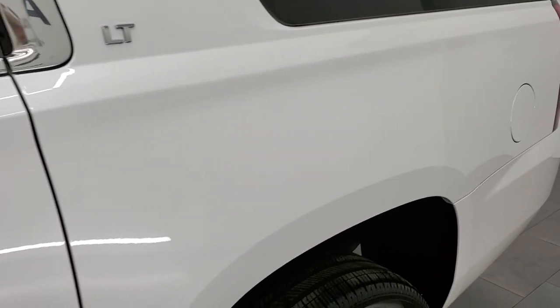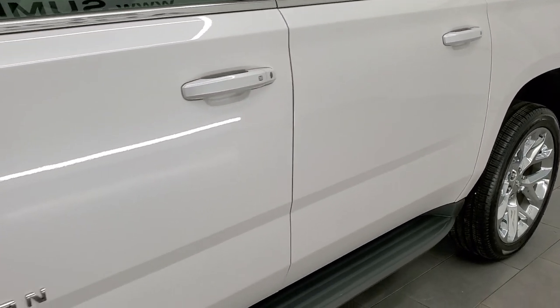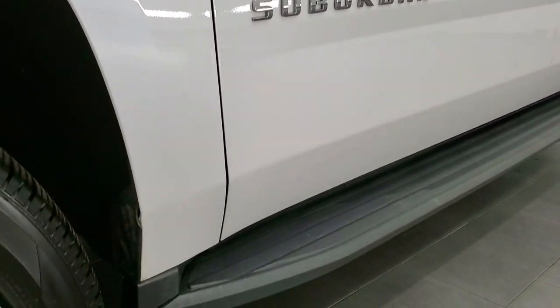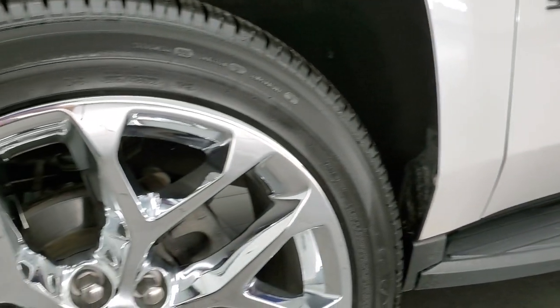If you like the video and want to subscribe to our YouTube channel to see all the videos we do each and every day of our new and used inventory, in the upper right hand part of the screen is a subscribe button. Click that and then click the bell notifications and you'll get updates every time we do a video here at Summit Auto.